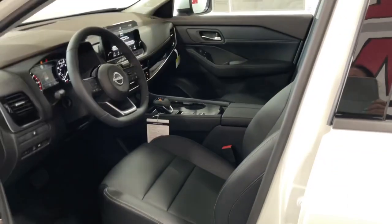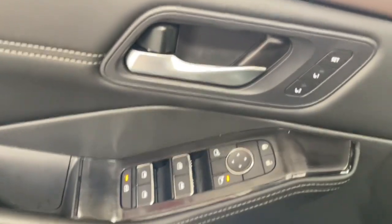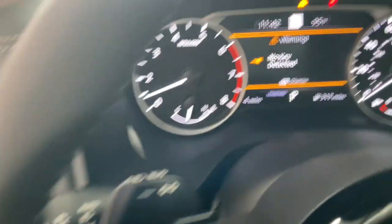Heated steering wheel, Apple CarPlay and/or Android Auto, pre-collision system, proximity key entry, turbocharged engine, heated driver seat, sunroof/moonroof, keyless entry, navigation system.